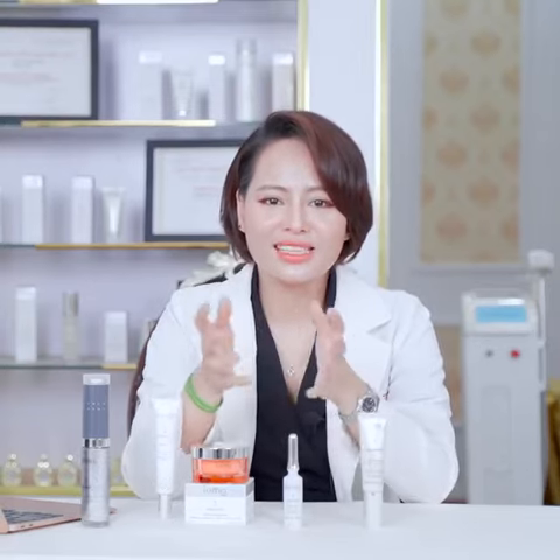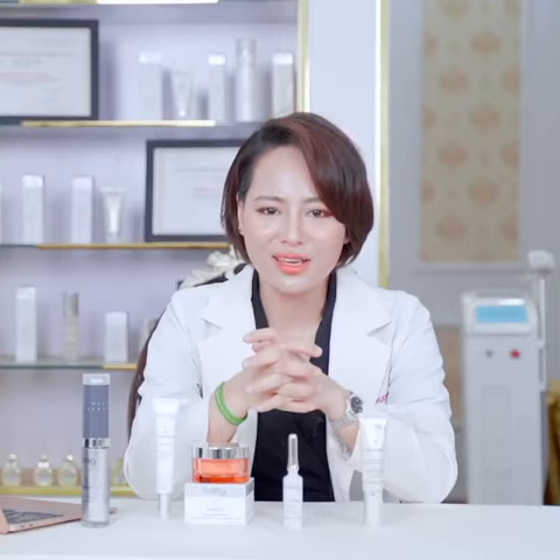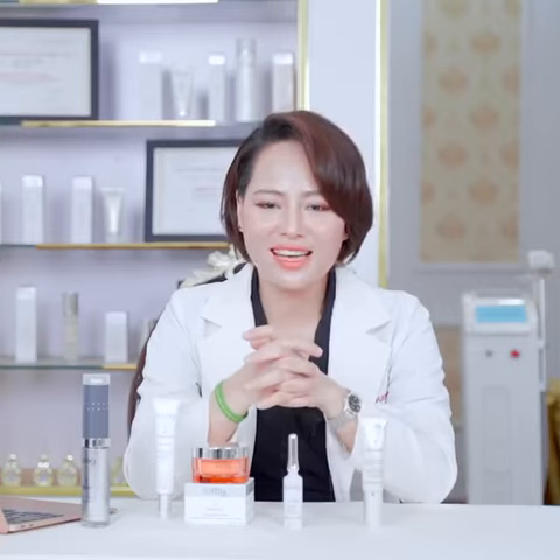IOMA là dòng sản phẩm mà ở góc độ bác sĩ da liễu, tôi khuyên các chị em nên lựa chọn sử dụng cho làn da của mình. Chúc các chị em luôn luôn có một làn da tươi trẻ, rạng rỡ.